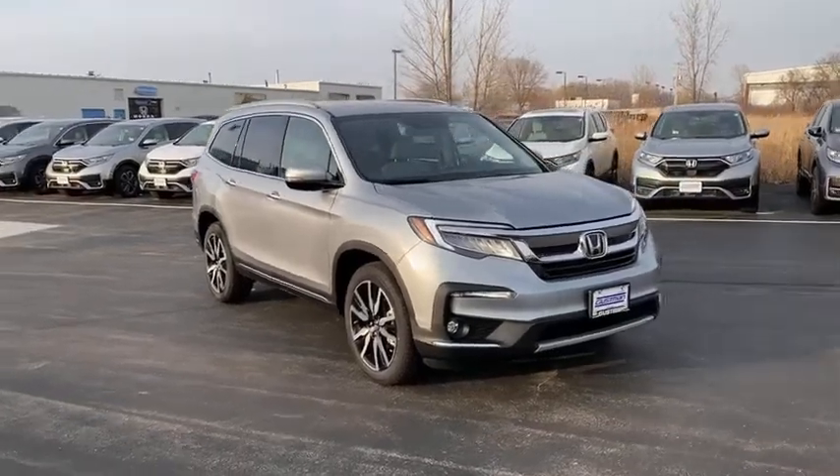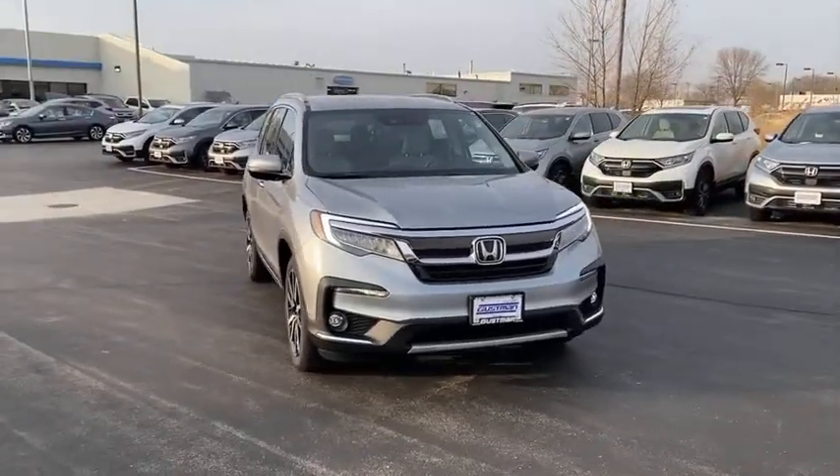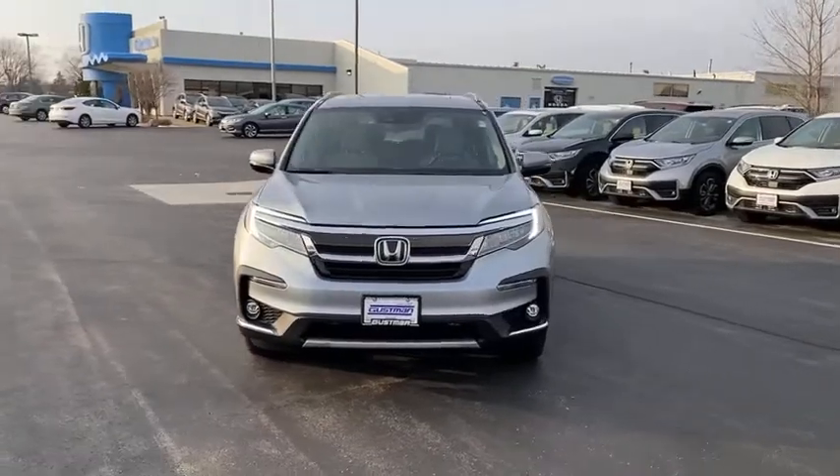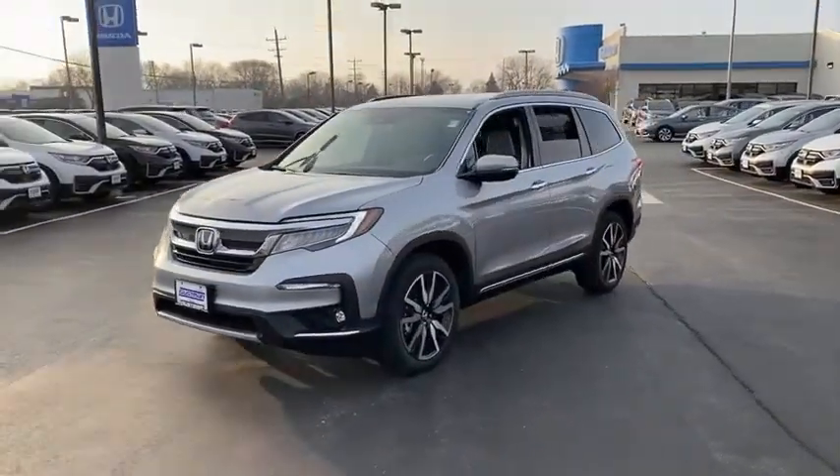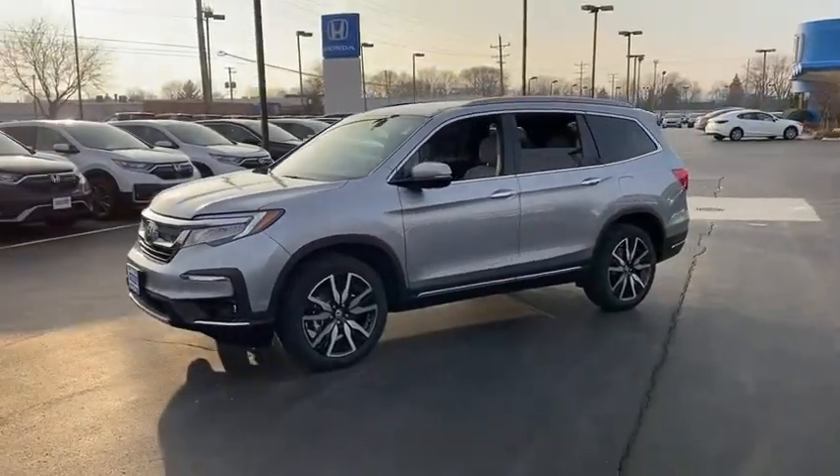Make a great choice today with the 2021 Honda Pilot — optimal utility, indulgent interior, powerful performer. You'll be ready for almost anything in the Honda Pilot.